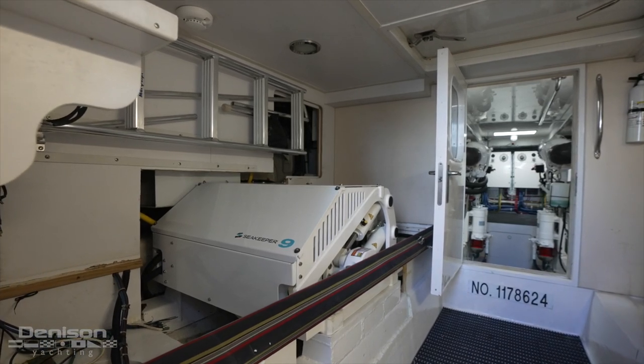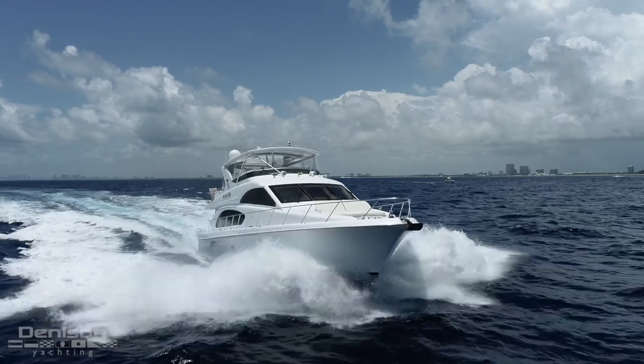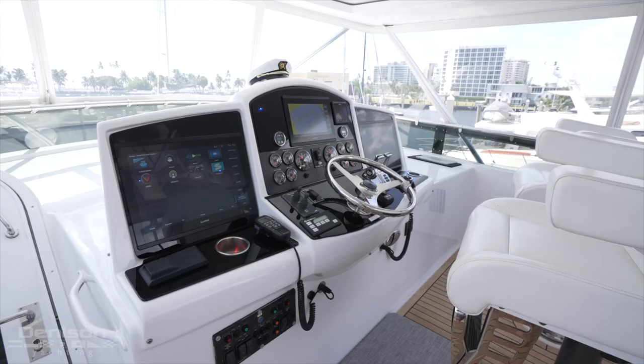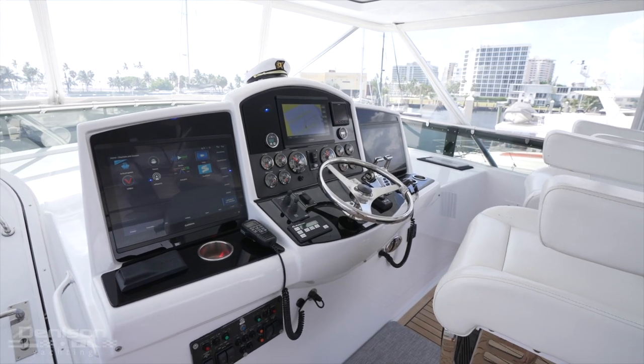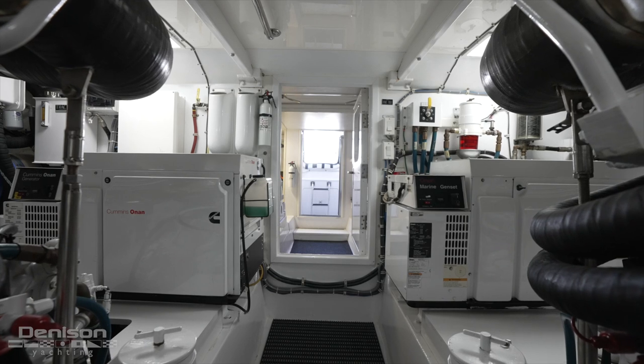Highlights include dual Seakeeper gyro stabilizers, which completely eliminate rolling at sea. All new Garmin electronics with six multi-function displays, three at each helm, and all new air conditioning compressors, air handlers, and pumps.